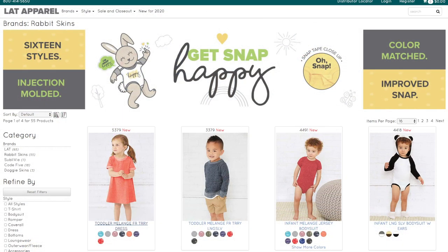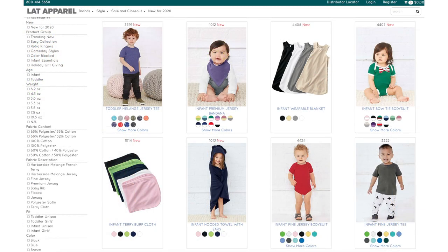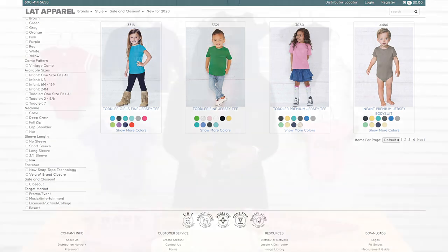We've teamed up with Rabbit Skins, a brand of LAT Apparel and one of the best in blank apparel for the baby and infant marketplace, to know what trending products apparel printers should be offering for most profitability. And they did not disappoint. Rabbit Skins knows exactly what decorators need to drive growth in this category — from their trendy onesies to fun accessories every parent wants for their little ones, they've got it.